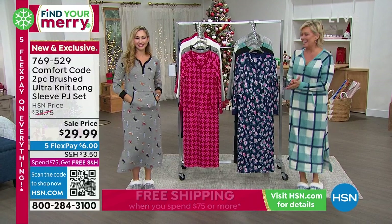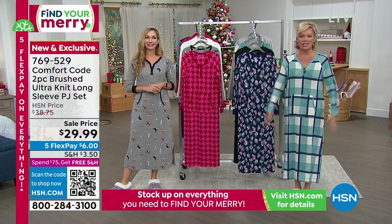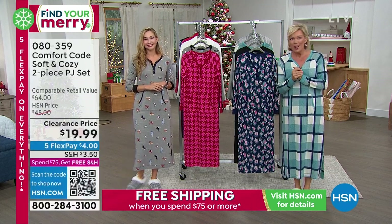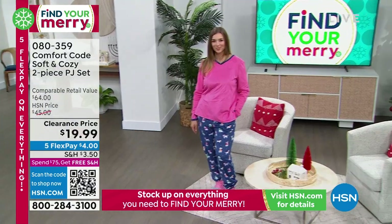We are excited to have you. Thank you so much to the 5,000 people who have said yes to today's special already. We're going to delve into it, but I also wanted to let you know what Dagmara just slipped into, which is another two-piece PJ set.